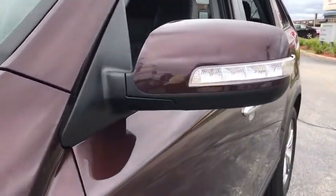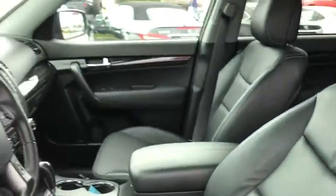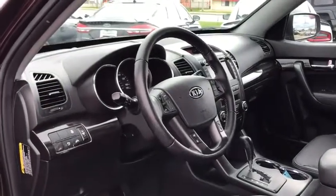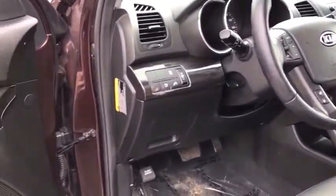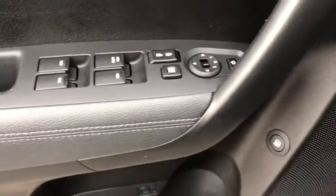Power passenger seat, traction control, navigation system, dual airbags, leather-wrapped steering wheel, power steering, alloy wheels, auto dimming rear view mirror, four-wheel disc brakes, AM FM stereo with CD player, power windows, electronic stability control.